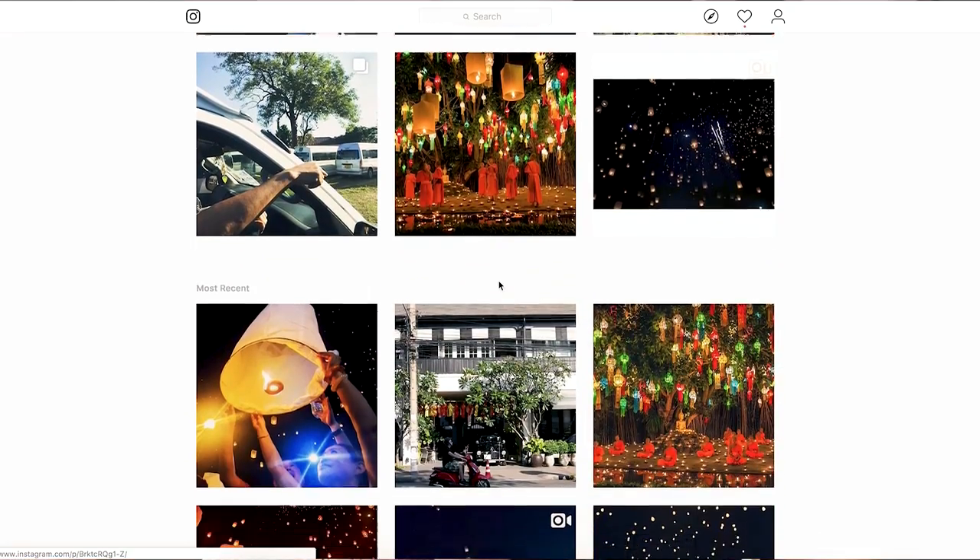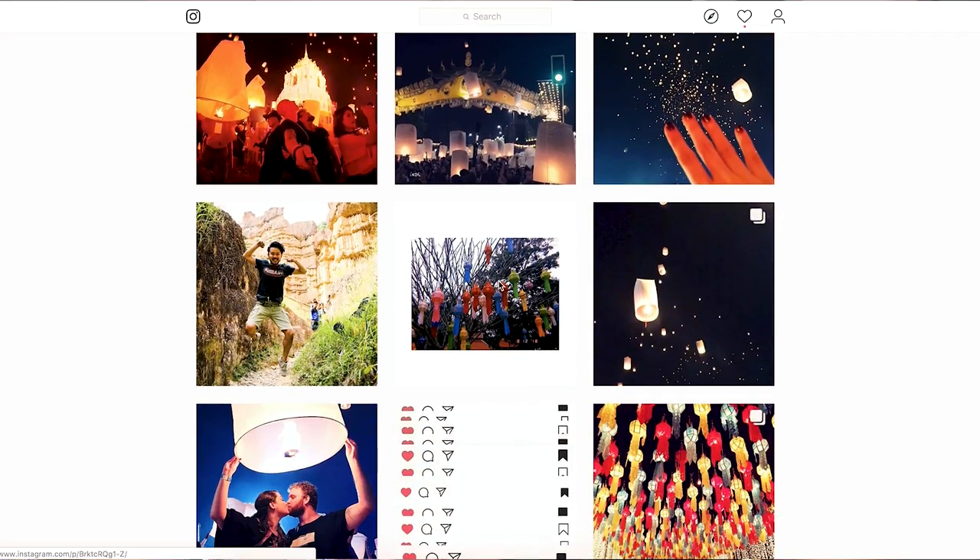We are currently in Chiang Mai, Thailand and we are so excited to be here during this magical time where they are celebrating the Lantern Festival. If you've ever heard of the Lantern Festival it's probably because you've seen pictures of it online or on Instagram where they have these massive magical lantern releases.